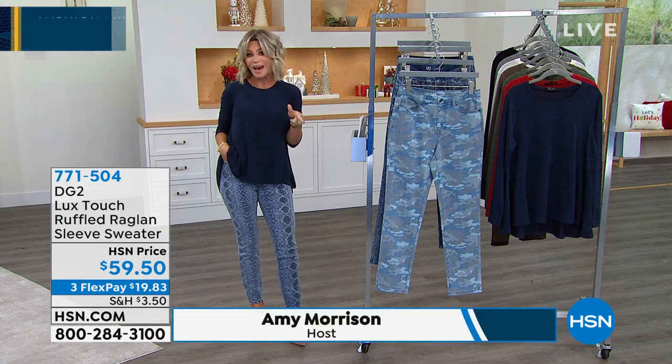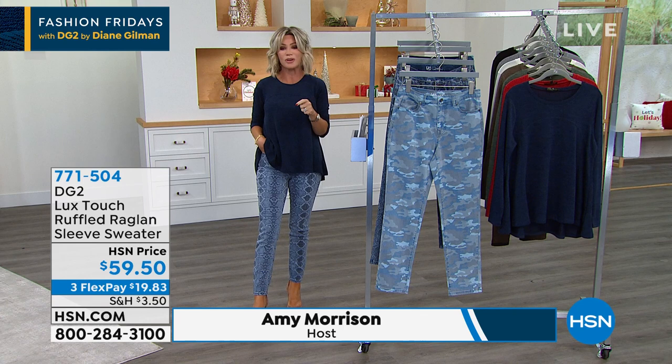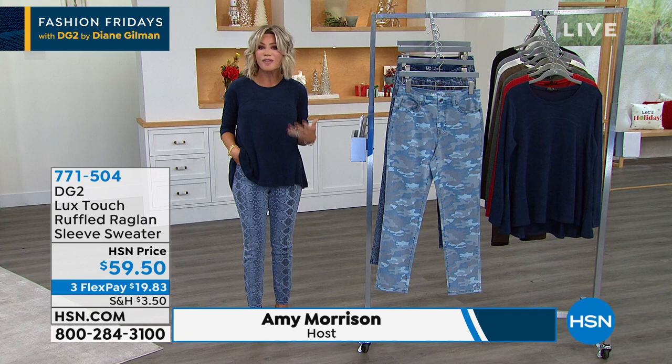Got some new sweaters because it's sweater weather. My name is Amy Morris and I love hosting fashion with you, especially when it's from DG2, Diane Gilman. There's nothing like her denim, her fit, her style, and we've got a lot to get to tonight.